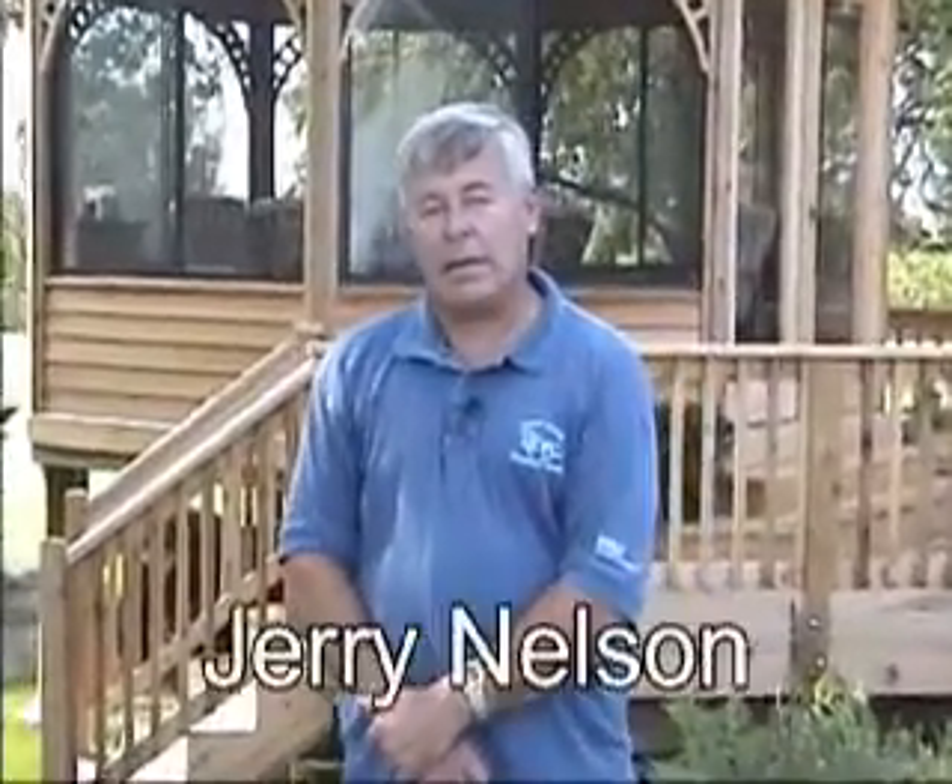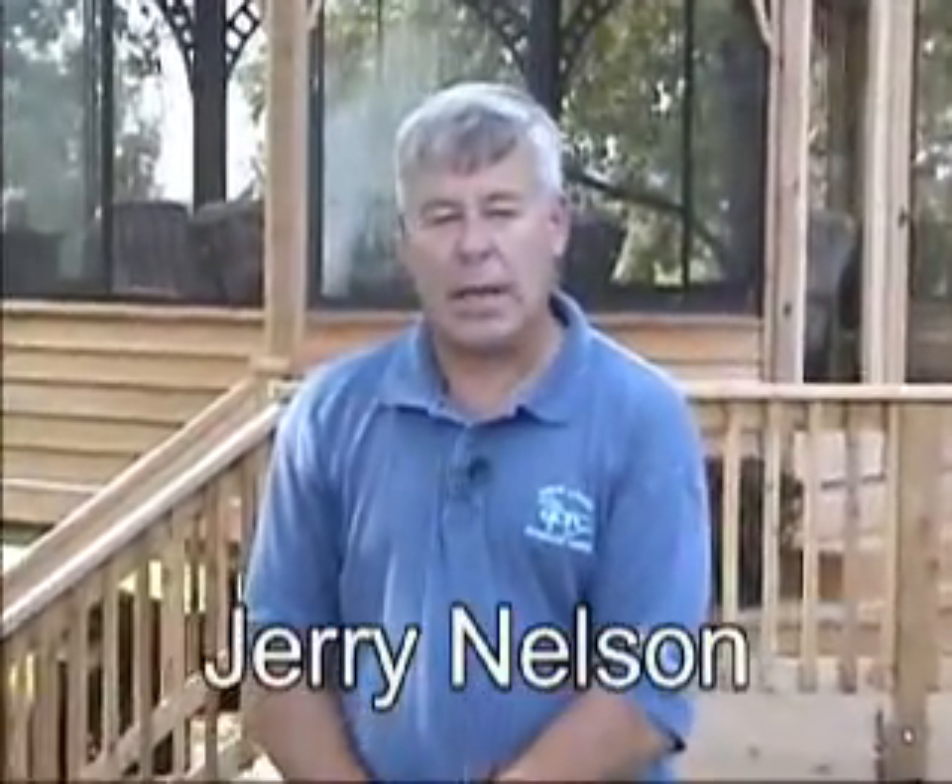I would definitely say if you want an enjoyable experience and a quality job with a good design, go over and see Ted and the folks at the deck yard, because they can help come up with a solution that will match your ideas and probably end up much better than if you just try to do it yourself.